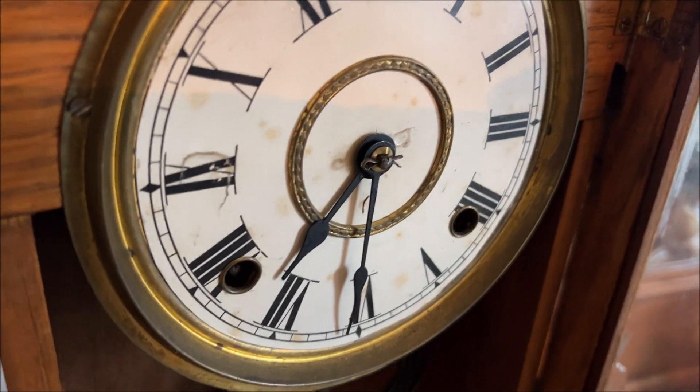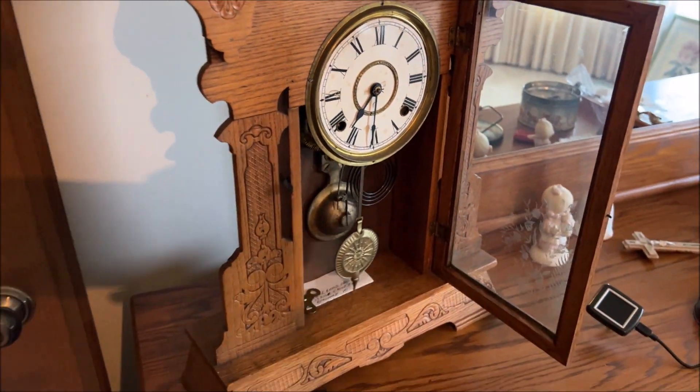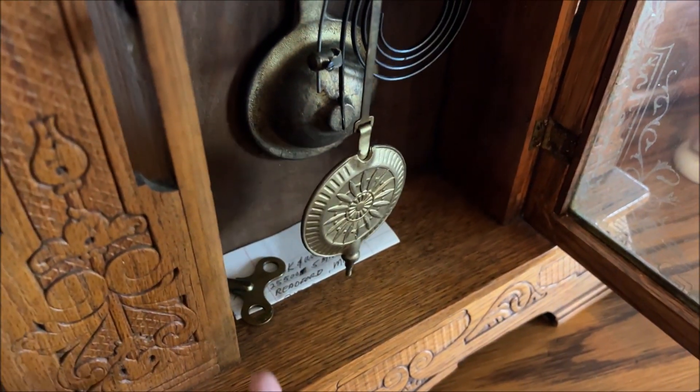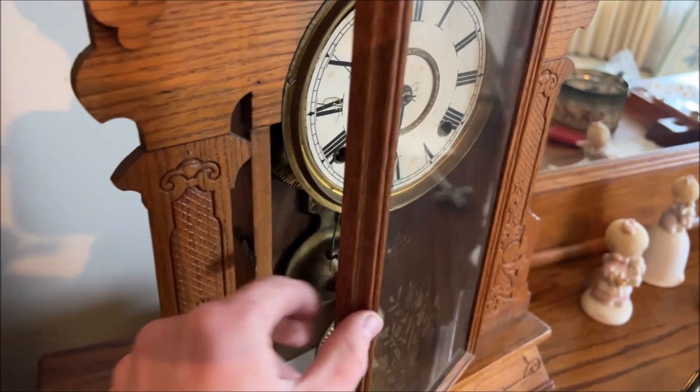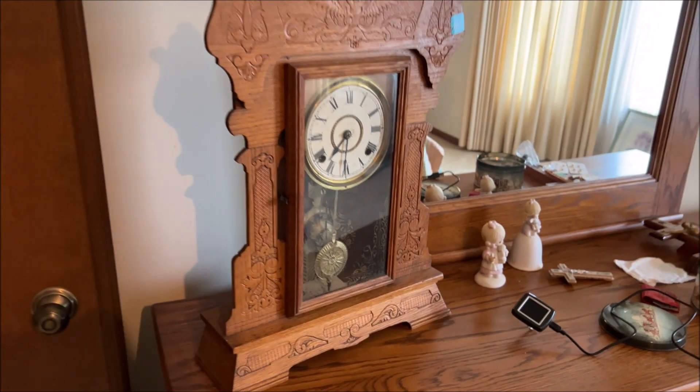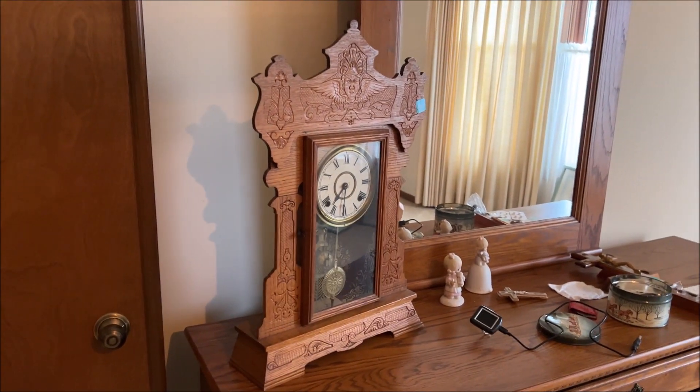Yeah, the chime works — it's just the hand that needs to be fixed. That's an easy fix though, just got to pop them off. There's the key. I'm gonna slow the pendulum down because it did stop earlier. I just wound it a little bit off camera, so we'll see if this one works. We're gonna go check on the other one and then come back.